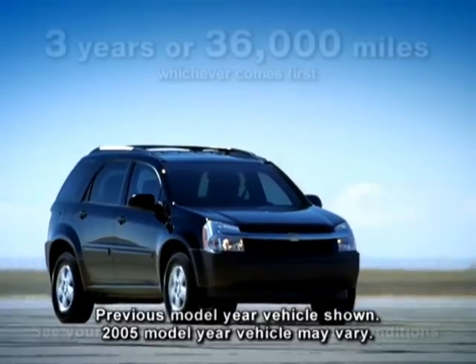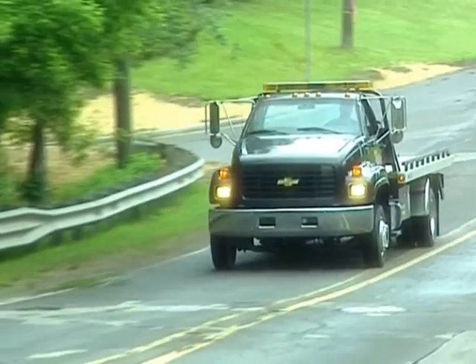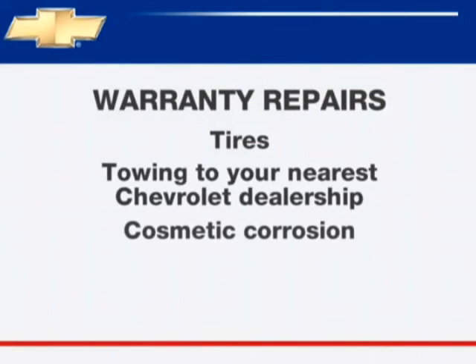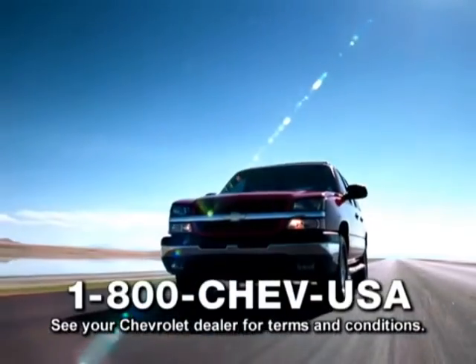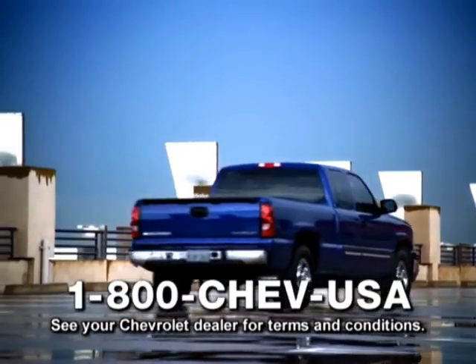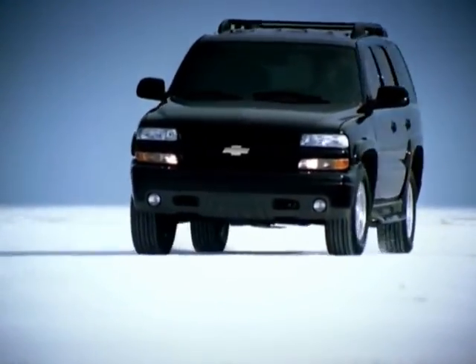Chevrolet's new vehicle limited warranty covers the complete vehicle for three years or 36,000 miles with no charge for most warranty repairs, including tires, towing to the nearest Chevrolet dealership, cosmetic corrosion from defects, and repairs to correct any vehicle defect. Rust-through corrosion is covered for six years or 100,000 miles. Call 1-800-CHEV-USA toll-free anytime during your warranty period, and ask your participating dealer for courtesy transportation when dropping your vehicle off for warranty repairs.